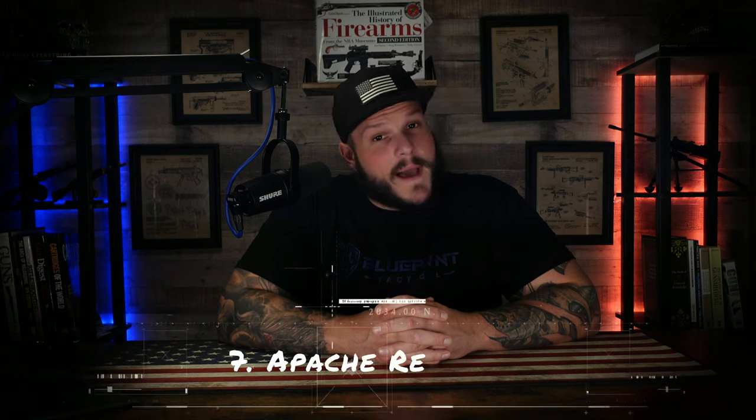Number seven: the Apache revolver. Named after the notorious street gangs of Paris in the early 20th century, this interesting weapon was a combination of a revolver, brass knuckles, and a folding knife. It was a deadly tool for close-quarters combat and concealed carry, favored by those seeking an edge in urban confrontations. It operated on a similar principle to the pepper box revolver and utilized a pinfire cartridge. Due to not having a barrel whatsoever, this gun was essentially useless at a distance.